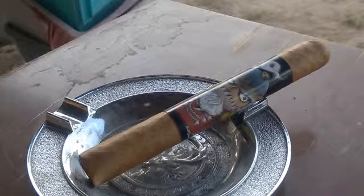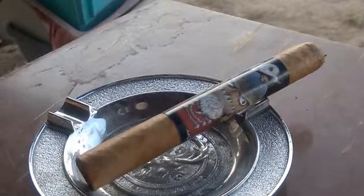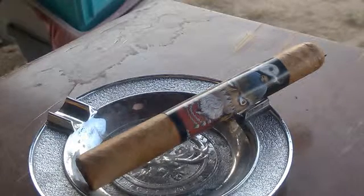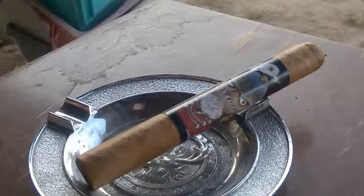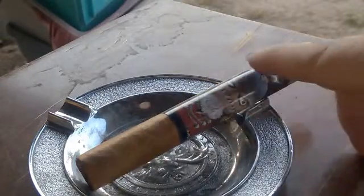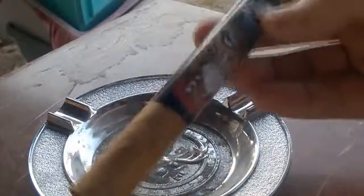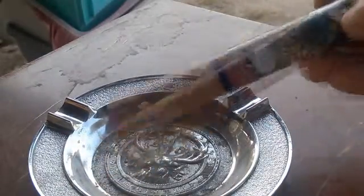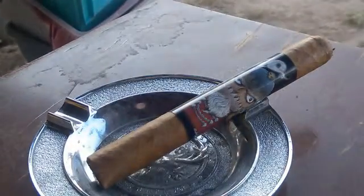Stay tuned for the pre-construction and pre-light. You can see that the wrapper is very golden brown and smooth to the touch, with very little tooth or oil presence at all. The band covers almost the whole cigar and is done with a featured Nasty Nutcracker illustration, which I really dig.